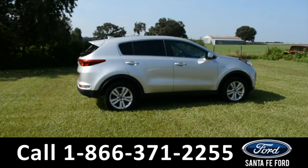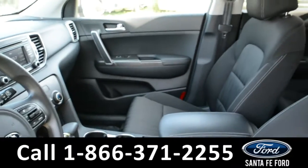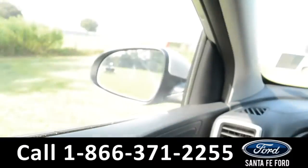Now let's take a look inside. Here's a look at the front of the vehicle. The seats are a black cloth. This vehicle has powered windows, locks, and mirrors.